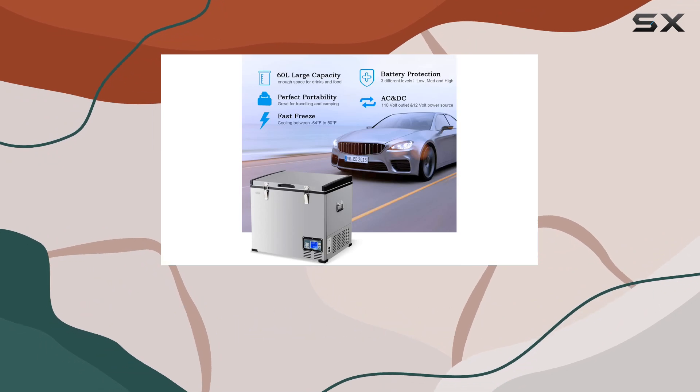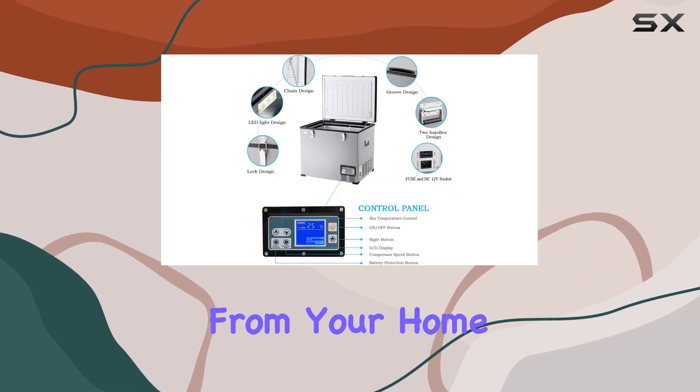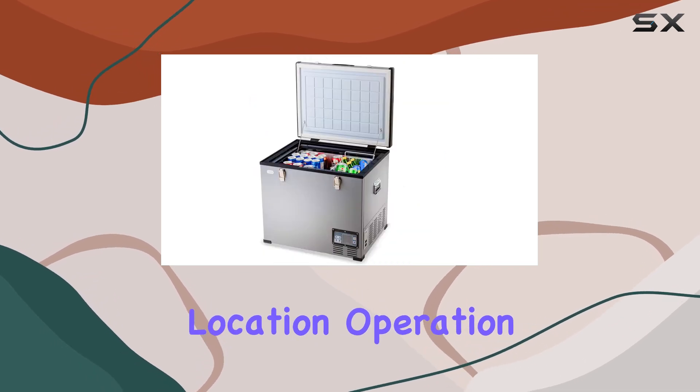The built-in handles on both sides are a thoughtful addition, making it incredibly easy to transport this freezer from your home to your vehicle or any outdoor location.